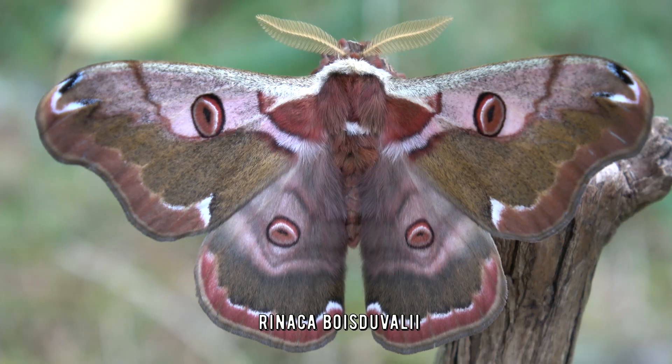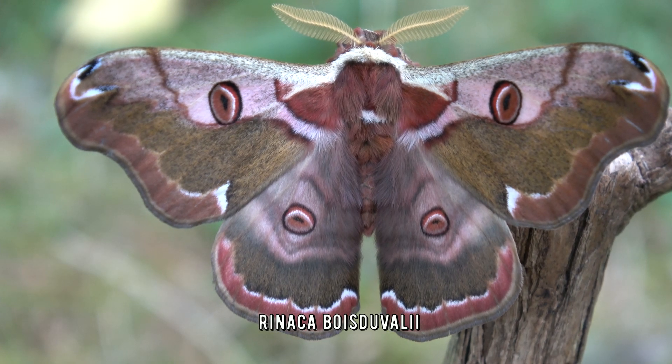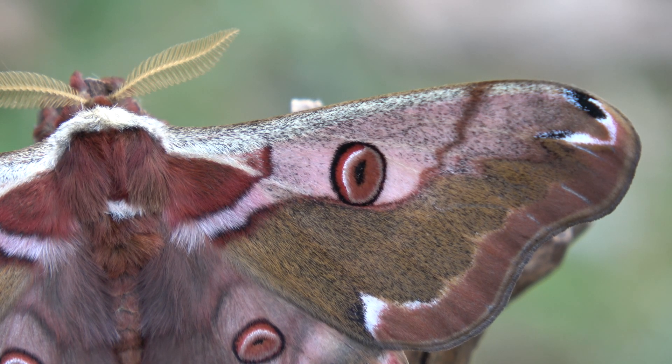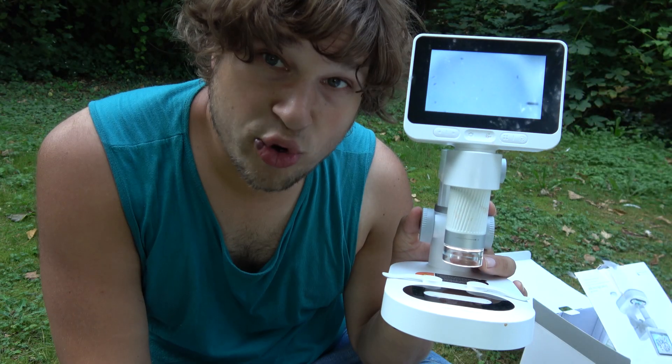This is an overlook about the wings of an eastern emperor moth, Rinaka Bois Duvali. Here we can see some of the colorful scales that make up the wings of butterflies and moths. Nice detail — really awesome, right?